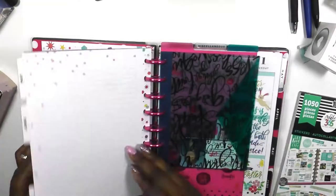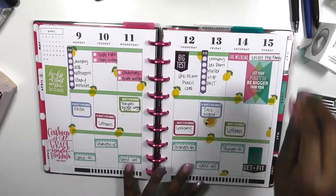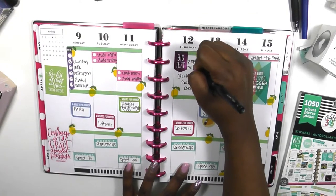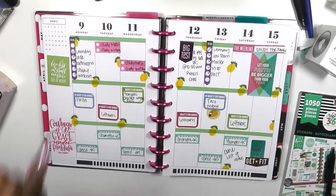Hi guys, welcome back to my channel. This is Toya from the Classic Sassy Life. Today is a very quick plan with me in my classic size Frankenfant planner. In my home section, I'm quickly going through last week's spread — it was just some lemons, which I thought was so cute to go with the little pineapple thing I did last week.